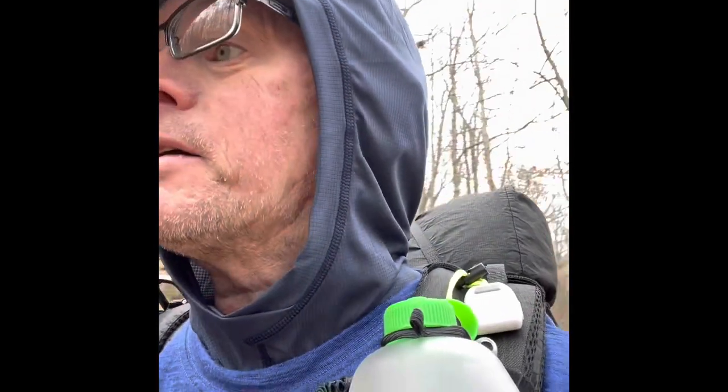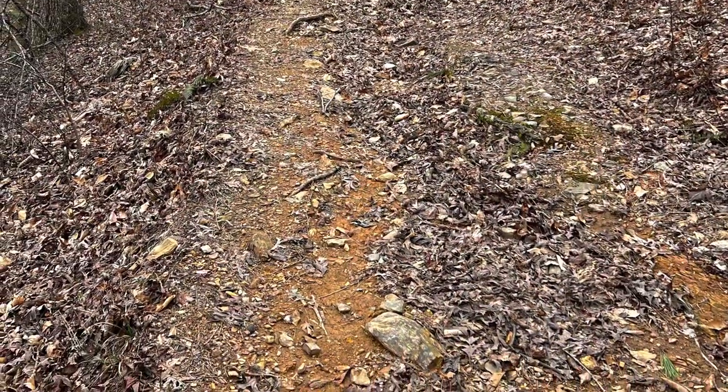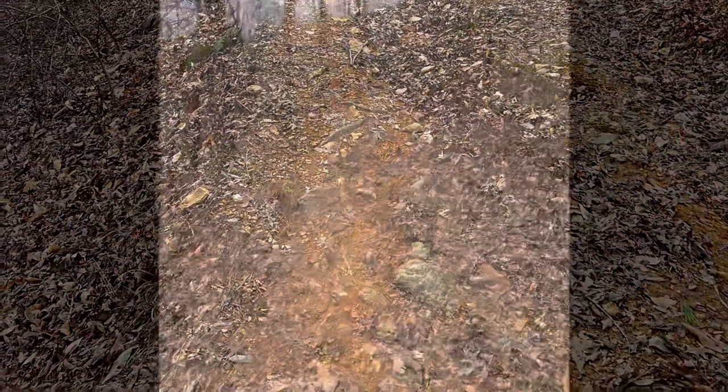Hey guys, I'm about 2 miles in, just coming up the 3rd hill, I guess is what they call it. Boy, it's pretty out here. With all the leaves down you can see the neighboring mountains. There's a ton of rock out here — being a rock climber, just seeing all that stone kind of gets me all goosey. Pressing on — this is a cool trail.